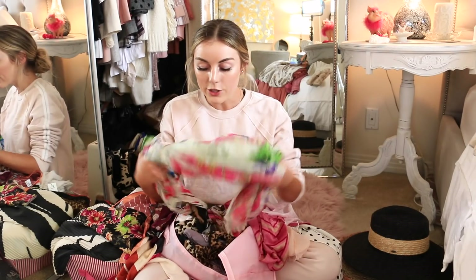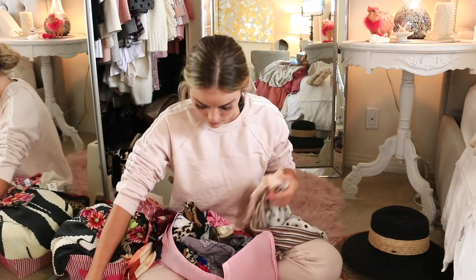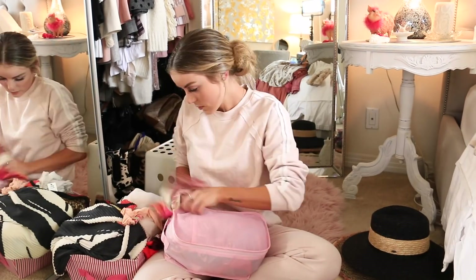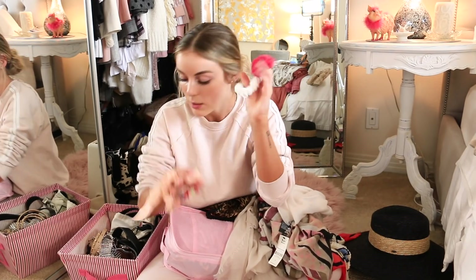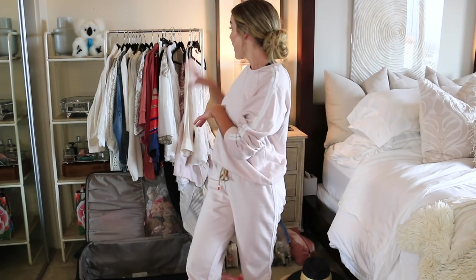Now I'm going through my scarves to pull some for my hair — I like to wrap scarves around messy buns or around my neck to mix up outfits, which is especially useful on a long trip when you can only bring so many clothes. I'm also grabbing a few hair scrunchies for ponytails and messy buns. Once everything is pulled from my office, I'm moving it all to our room to pack into the actual suitcase and plan out my outfits.